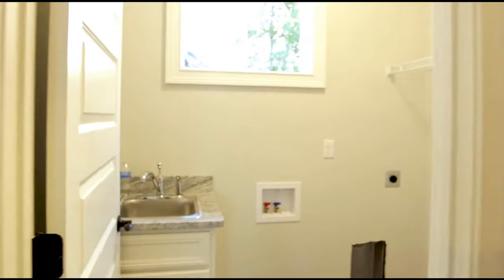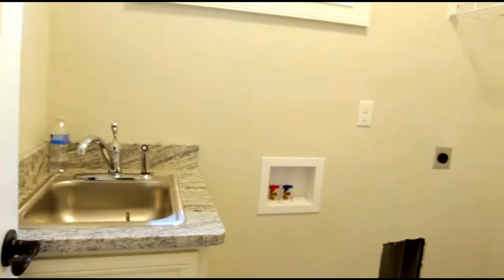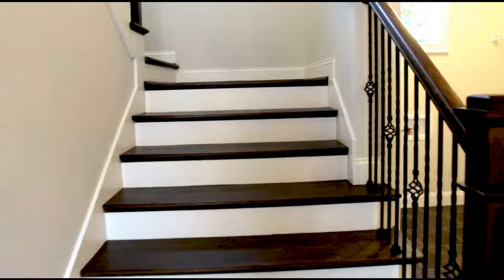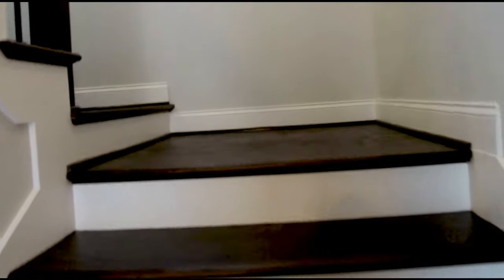The downstairs has a main level laundry room with a granite set sink. There are hardwood treads on the staircase and an attractive railing on the side.